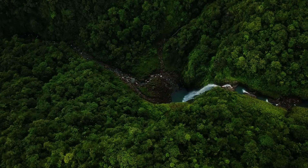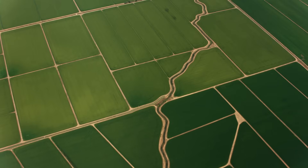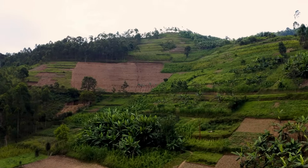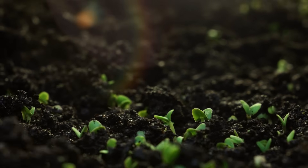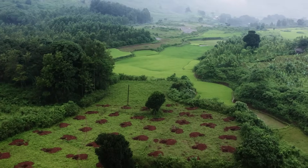As we leave behind the vast forest stores, we turn to land shaped by us. Often seen as carbon sources, agricultural land can, with the right practices, become powerful carbon sinks. Soil is more than a growing medium — it's one of the largest carbon stores on land. And with better farming practices, that potential can grow.